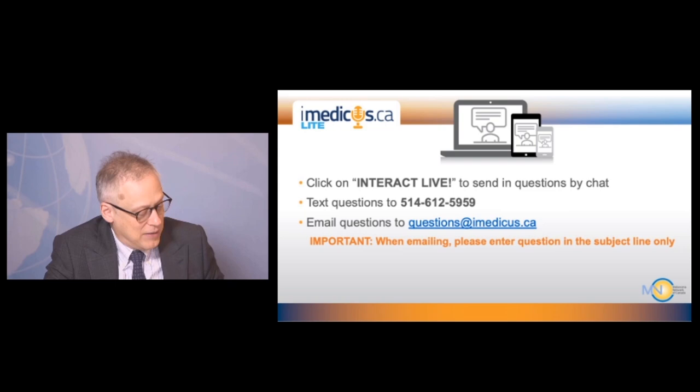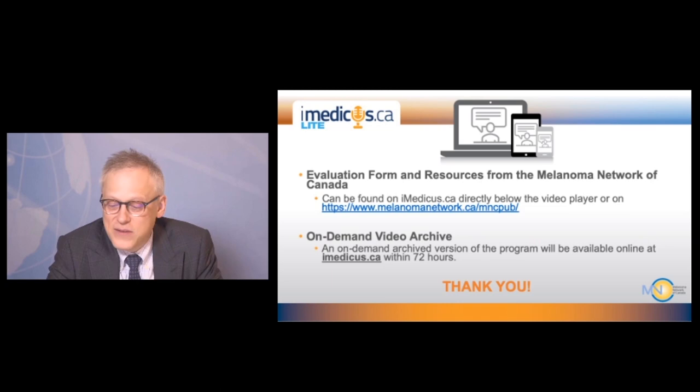We see no additional questions. Thank you very much for attending this webinar.